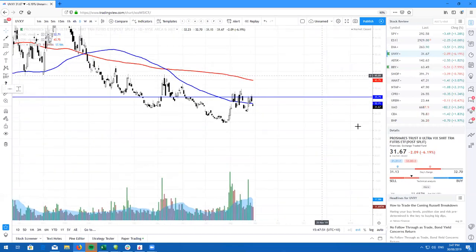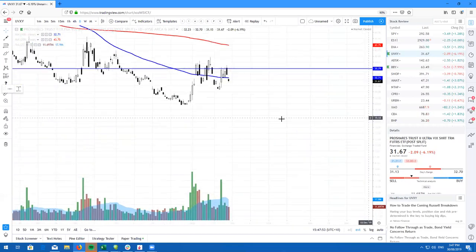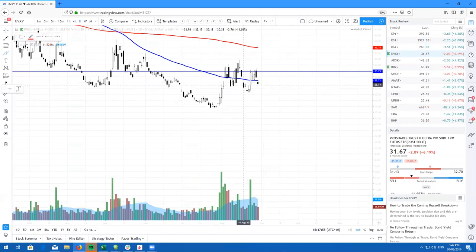UVXY, as you can see right now, volatility is dropping. And obviously, with the market slowly just chopping around and hopefully moving higher, we should see UVXY go lower.